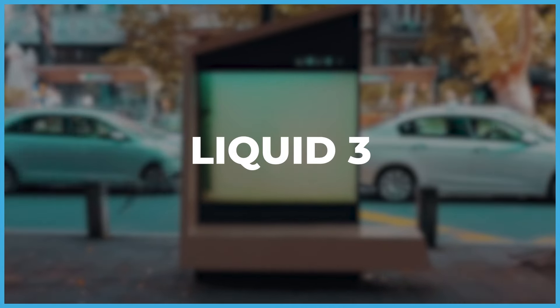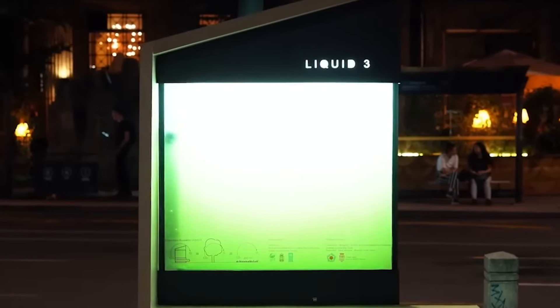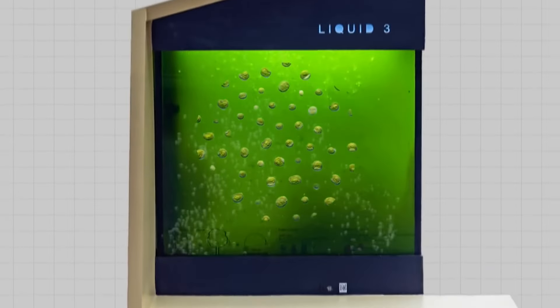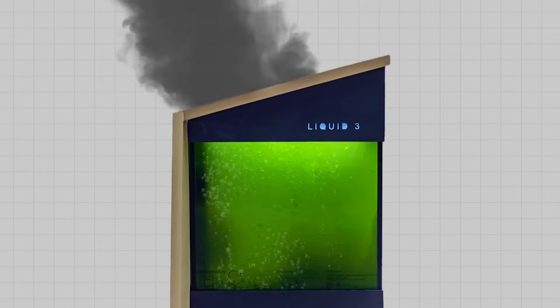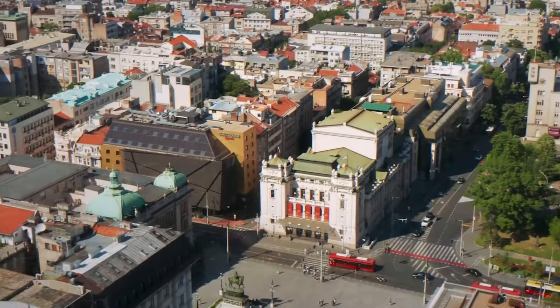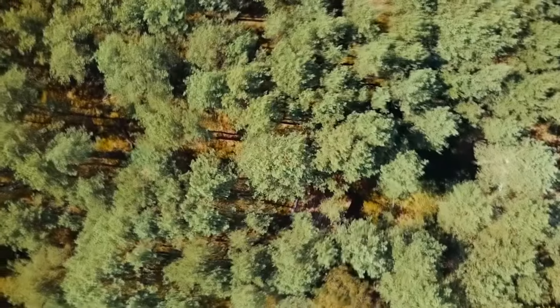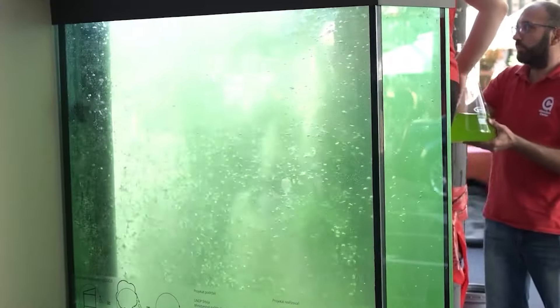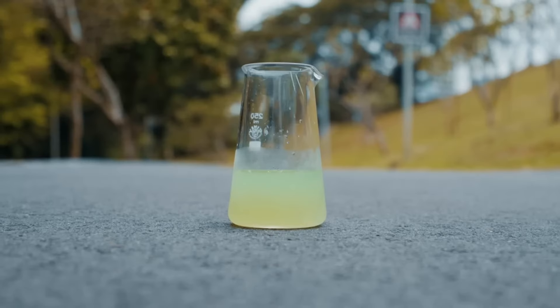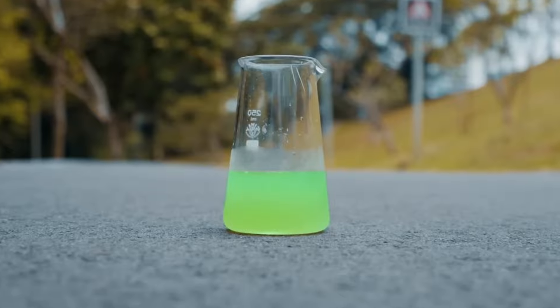In a groundbreaking invention, a Serbian scientist has crafted Liquid 3, a liquid tree that absorbs carbon dioxide and releases oxygen. This innovation, housed in a small rectangular aquarium with an accompanying bench, can be installed anywhere in the city, offering dual benefits of air purification and resting spots. Liquid 3 utilizes special algae that thrive on water, sunlight, and carbon dioxide, producing more oxygen and becoming greener with increased components.